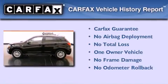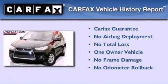This Mitsubishi has had only one owner, and it qualifies for the Carfax Buyback Guarantee.